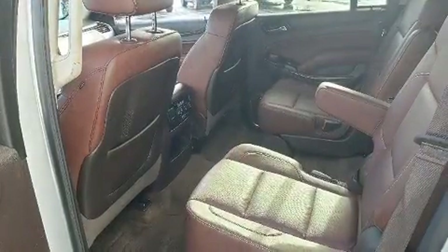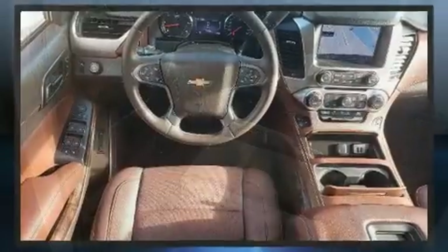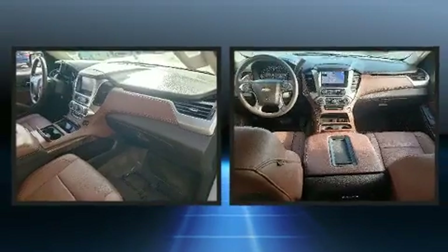Top features include power front seats, leather upholstery, adjustable headrests in all seating positions, heated and ventilated seats, adjustable pedals, and a trailer hitch.